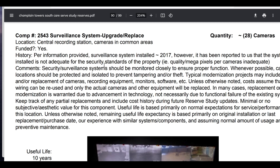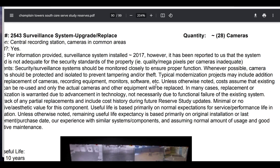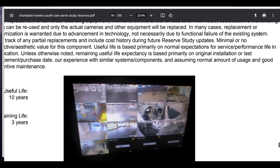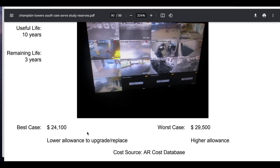Interesting — this is a report, Champlain Tower South care/serve study. It's kind of weird because I did a report too. Remember the one where I talk about the cameras and repairs? This one does not talk about the three cameras being repaired, but this one talks about how it's time to upgrade — and for the upgrade price of only a low $29,500, best case $24,100.